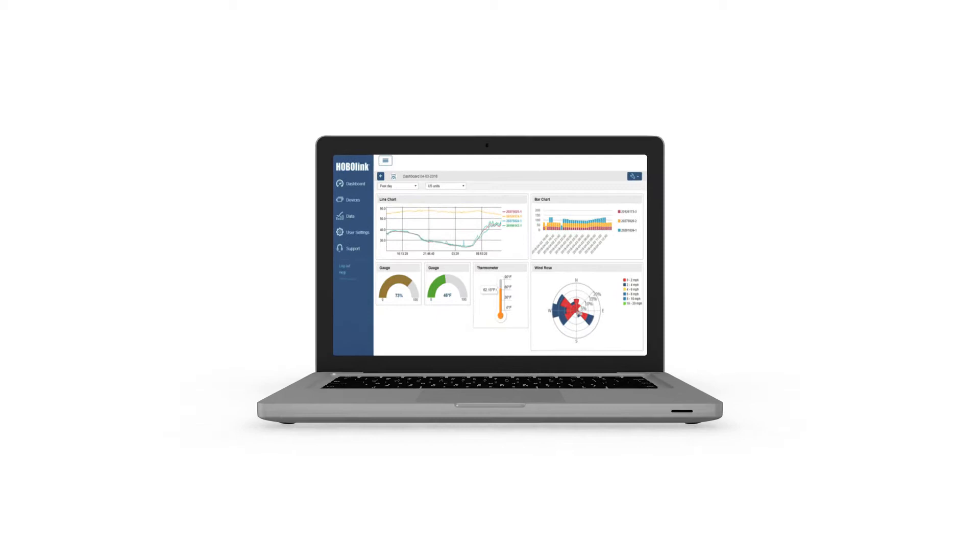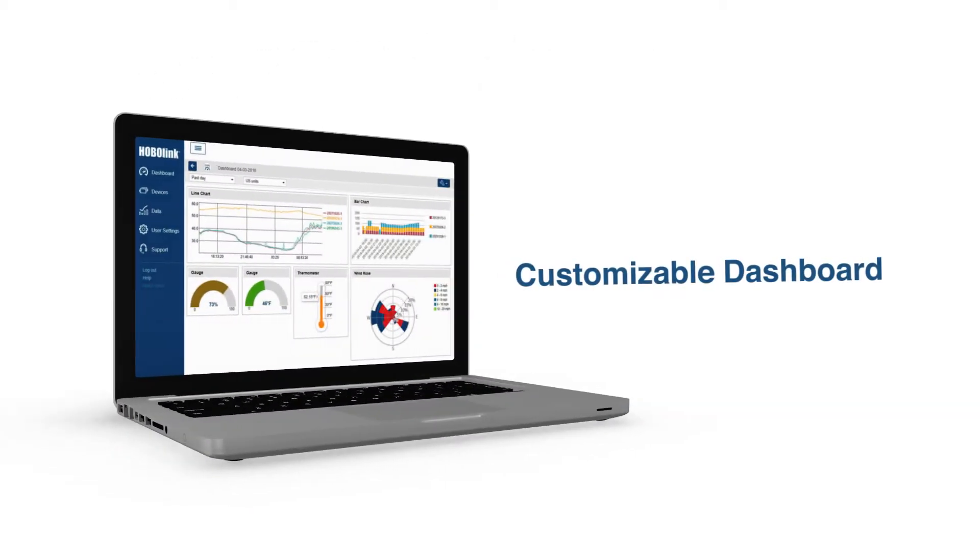The HoboLink dashboard enables instant visualization of your current and historical data, and can be customized to your specific needs with the dashboard builder and our library of widgets.